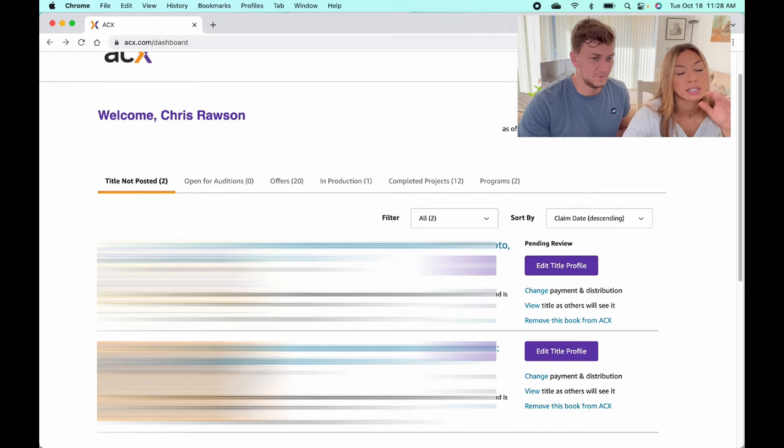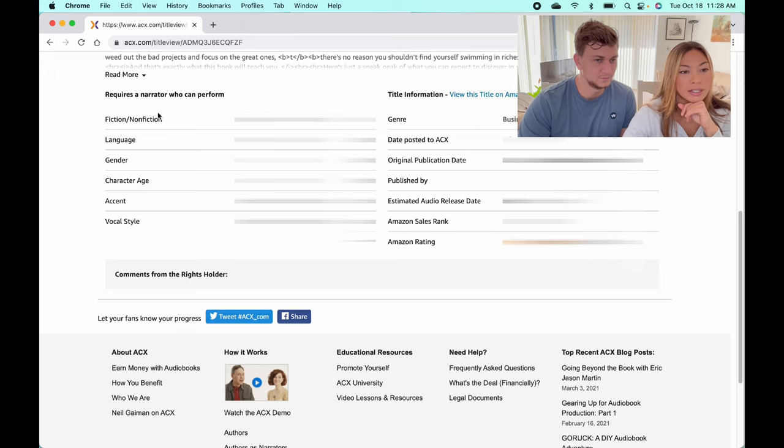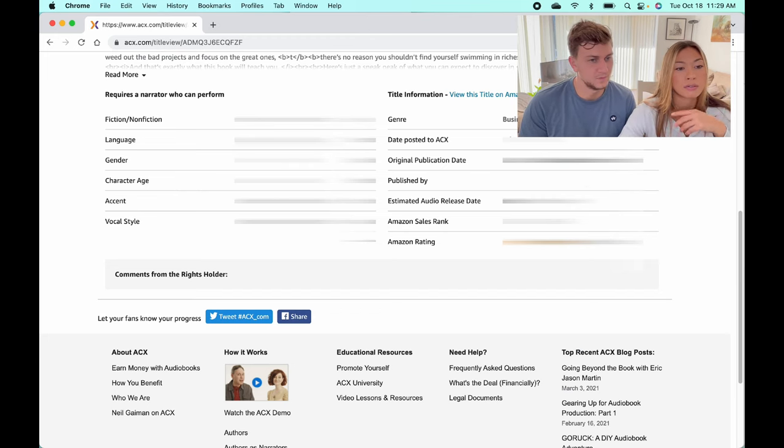Once you've claimed a book, it's going to take you through a whole process of filling out information about the book. It asks you all the different questions — including whether you want to have auditions for your narrator. You can have people audition to narrate your book, or you can go look for them yourself. For example, we specified this was a non-fiction book for an English speaker, preferred a male adult, with no specific accent or vocal style required.